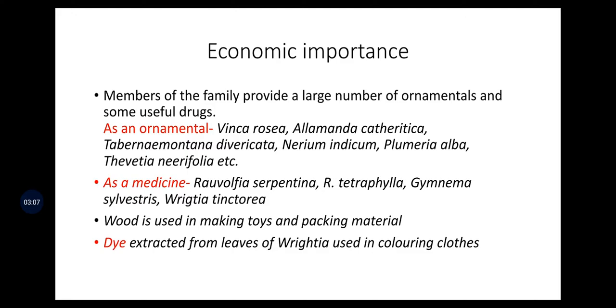Wood is used in making toys and packing material. Dye is extracted from the leaves of Riteia, used in coloring clothes — meaning it serves as a natural dye.